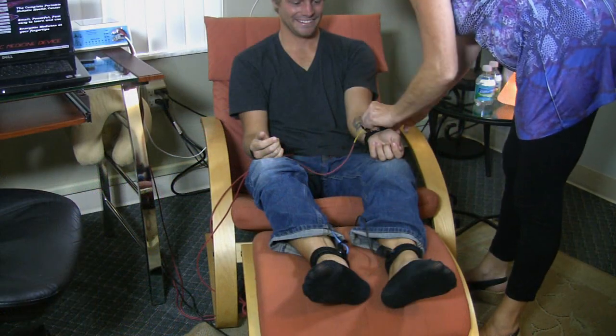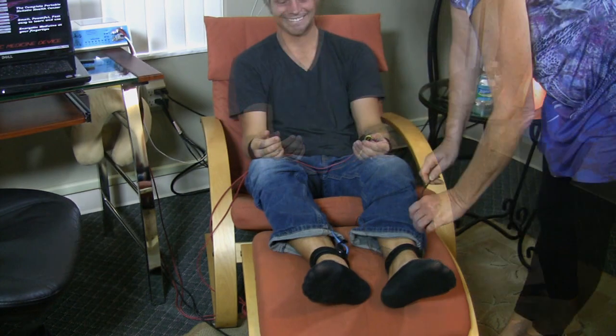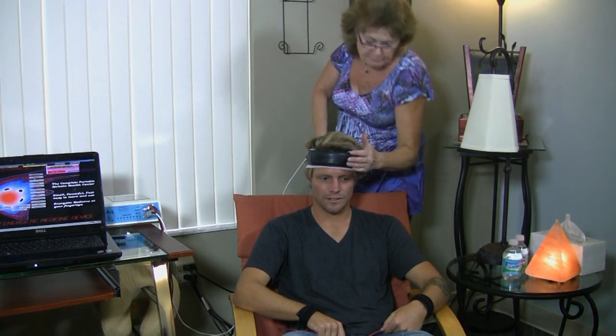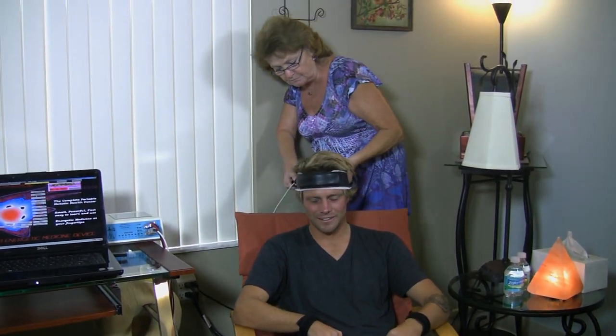My understanding is that the SCIO — you basically hook electrodes up to the wrists, ankles, and forehead — and it can read those subatomic energetic signatures at any level of granularity, from the whole human body and organ systems down to individual organs and individual cells. It can even see things that are not supposed to be in the body, such as parasites, heavy metals, or toxins, and it can see their energetic signatures. By doing that, it can give you a clear indication of what's going on with a person's health in combination with other kinds of testing.